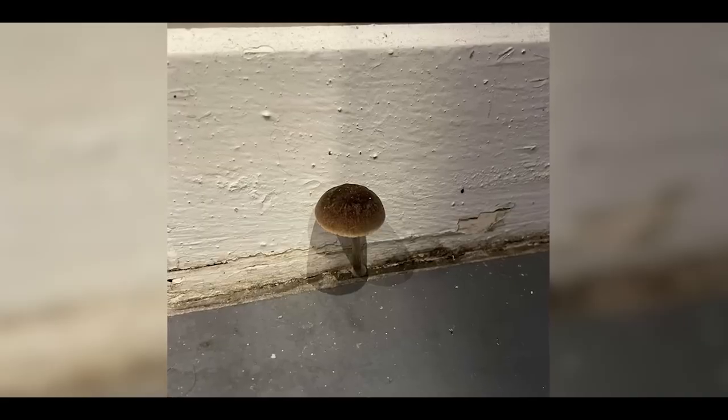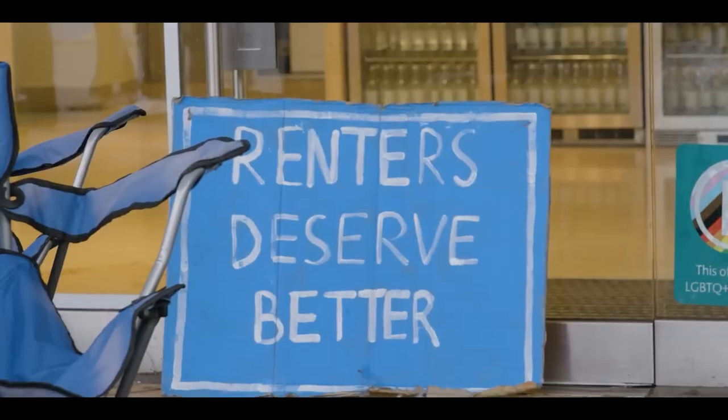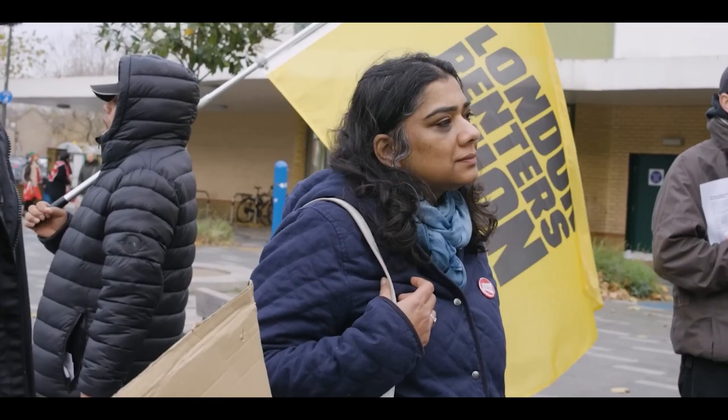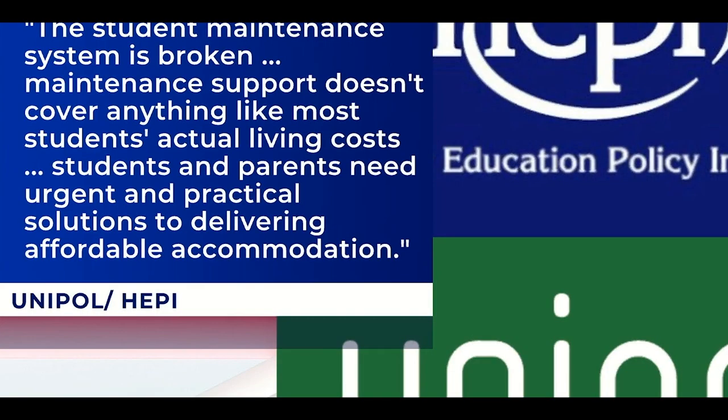I'm pretty sure there were like two mushrooms growing there — we're talking the kind you pick up, put in your mouth and you'd grow another size. The student maintenance system is broken, they say. Maintenance support doesn't cover anything like most students' actual living costs. Students and parents need urgent and practical solutions to delivering affordable accommodation.